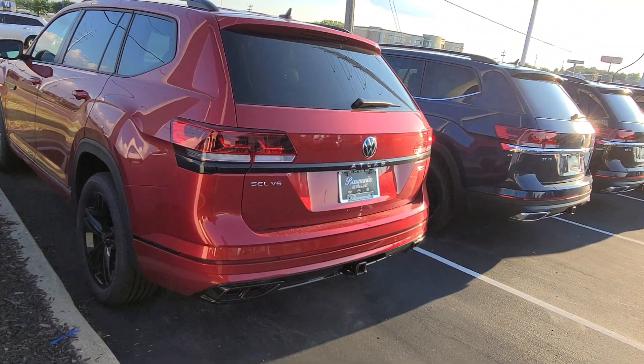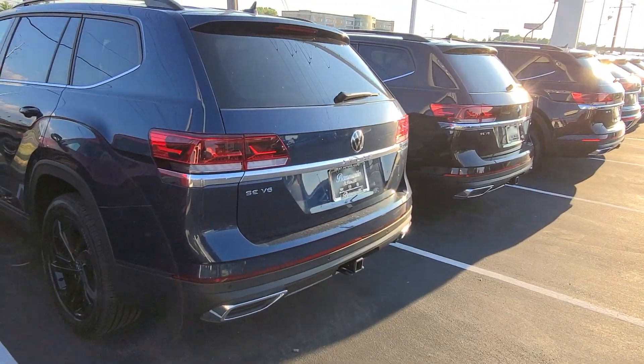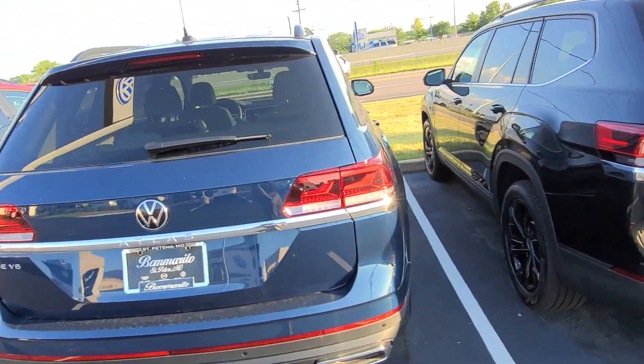And this one here is an SEL R-Line Black Edition, V6, no deletes on this one, Aurora Red. This one here is an SE Tech V6 front wheel drive, Shetland beige interior, black wheel package, and a sunroof — front wheel drive, that's available.